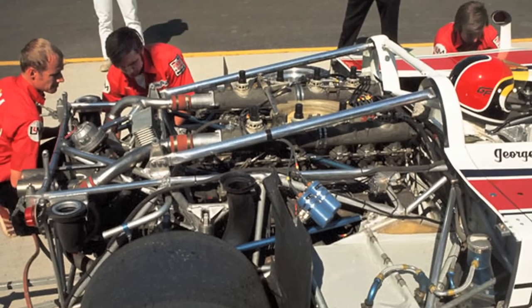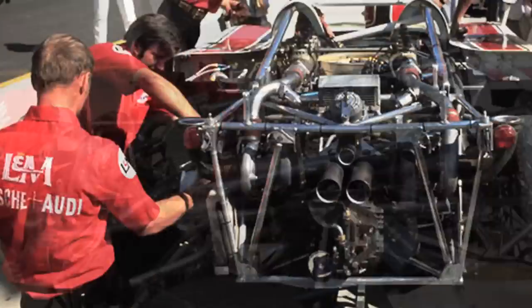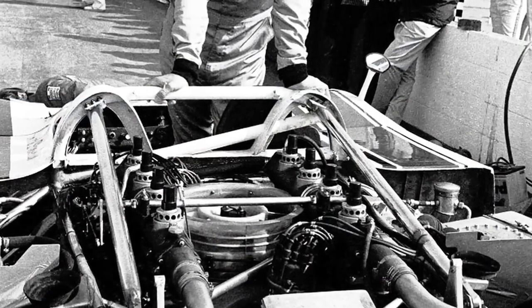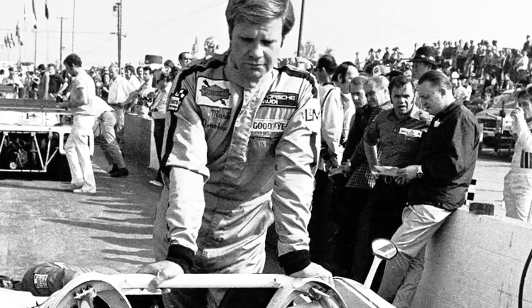We had an advantage in 1972 from the standpoint that our car was, by the time we got to racing it, thoroughly sorted out because of the hours and miles and effort that Mark Donohue and the Penske Racing Team and Porsche had put in developing this car.